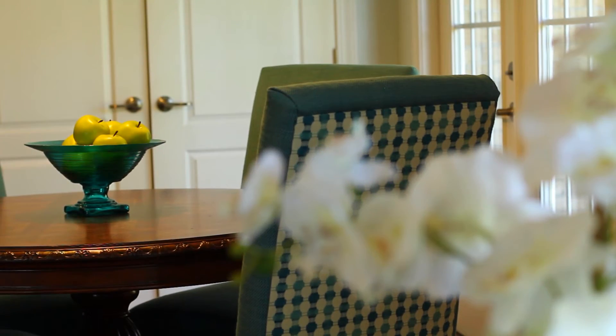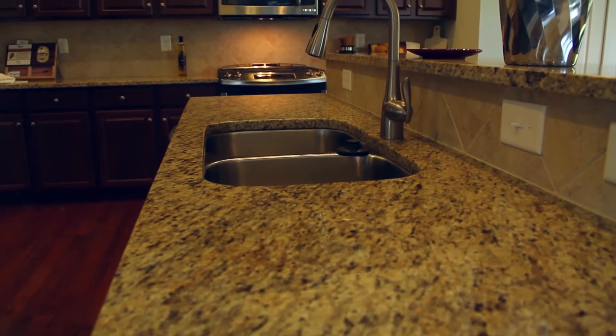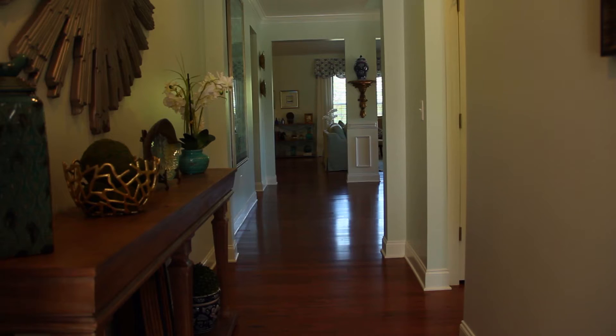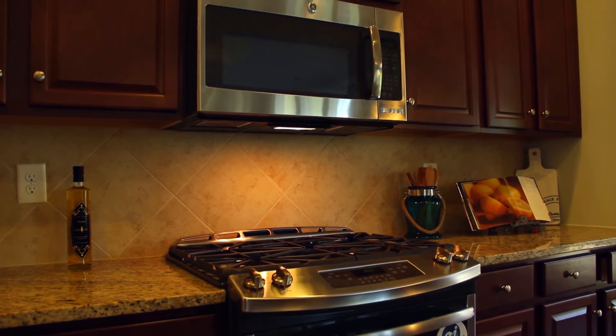And to make things even easier, with Lennar, everything's included. That means upgrades that most builders charge more for — granite countertops, hardwood floors, home automation, stainless steel appliances, and more — are all included in your new home.